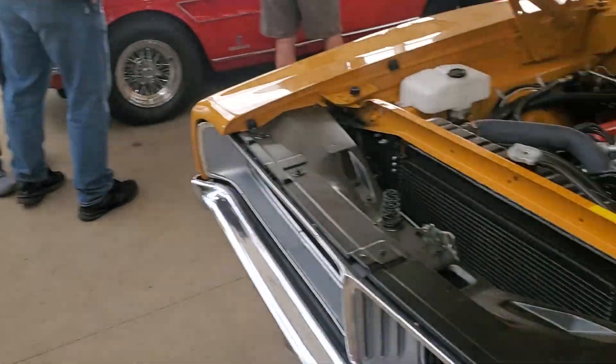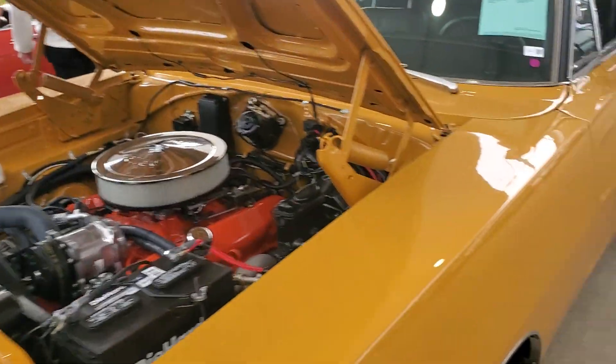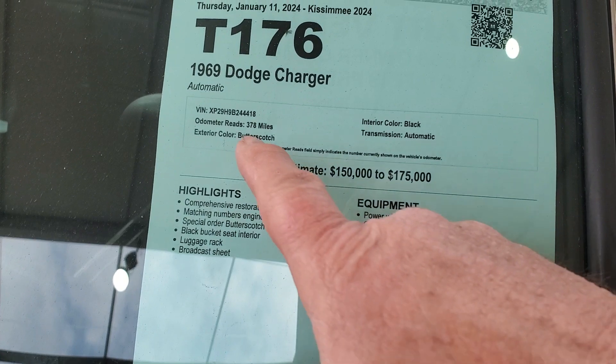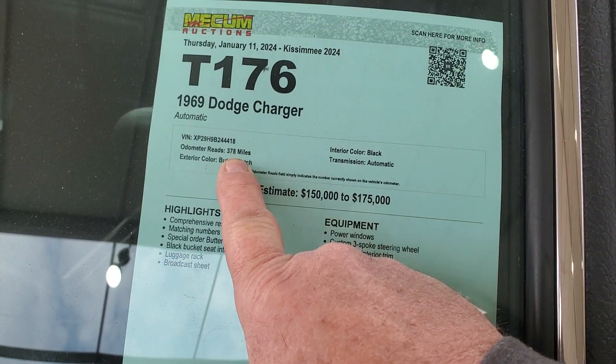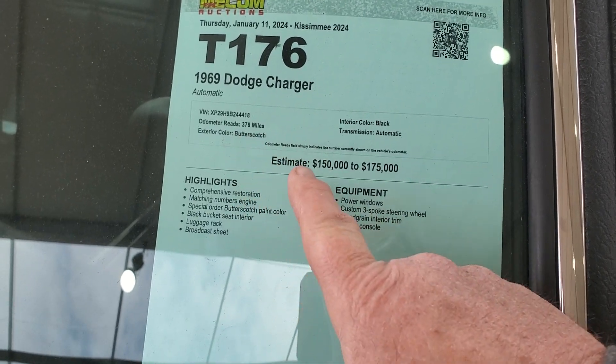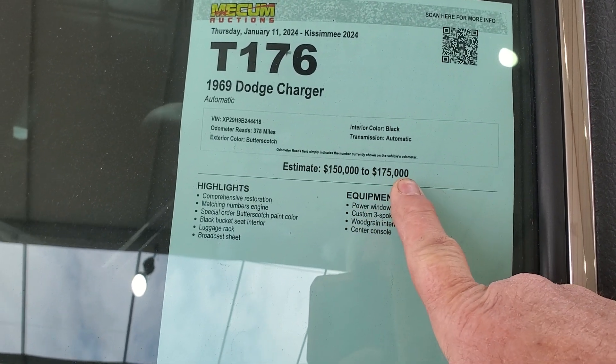This one here — I looked at the estimate on this and I'm surprised, but I guess let's take a look at it. We got a 1969 Dodge Charger. Odometer reads 378 miles. I don't know if that's correct actual miles or not, but that might be why this estimate is $150,000 to $175,000.